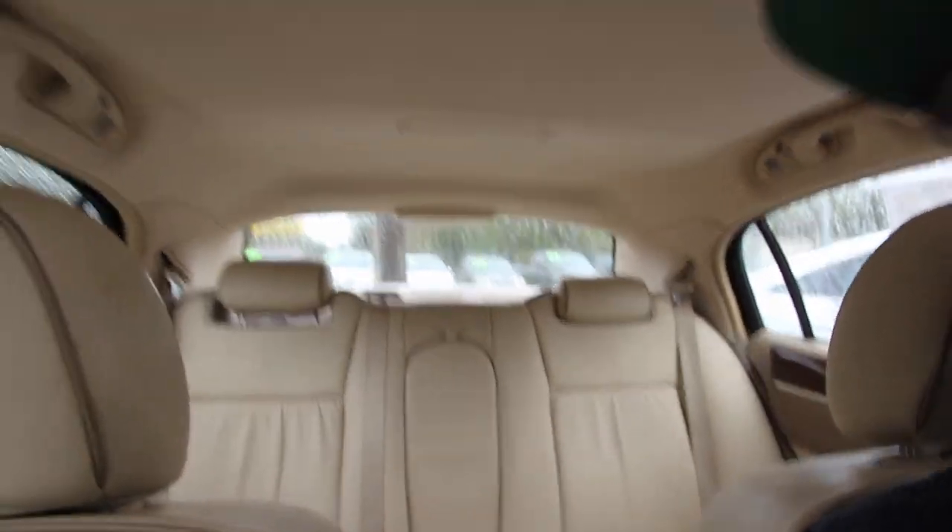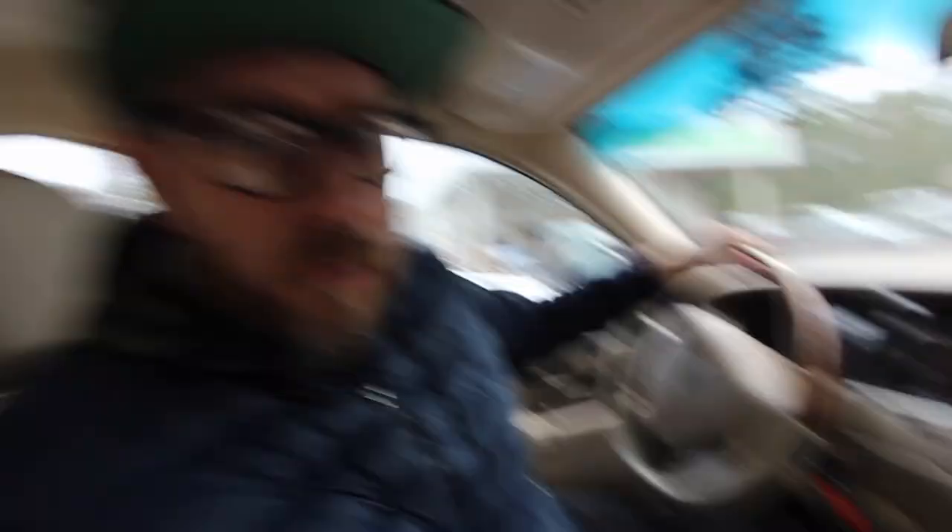The interior is nice and clean on this Lincoln — I mean, look at it, what a clean car. Like I said in my last video, I used to ride around in these all the time when I was a kid. We're gonna leave it running for a minute and pop the hood to show you what's going on. This is a 2007 Lincoln Town Car Designer Series — let's pop the hood and see what's going on.